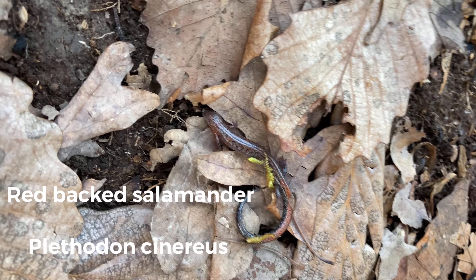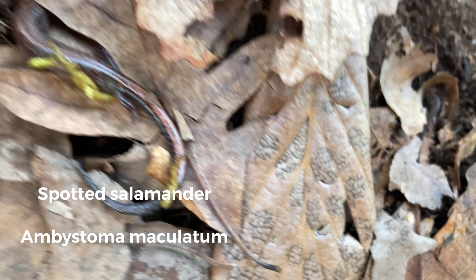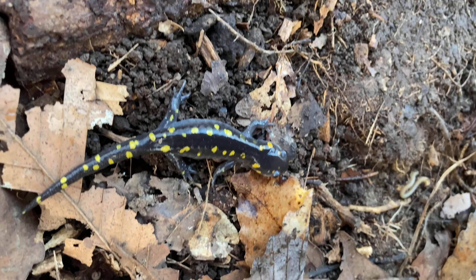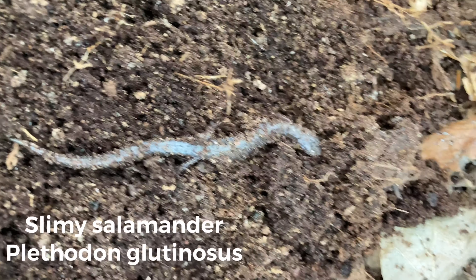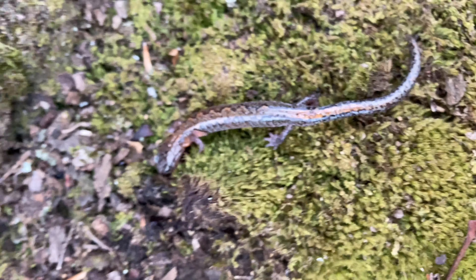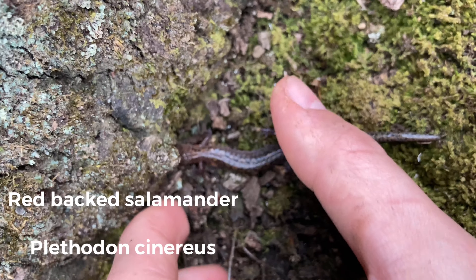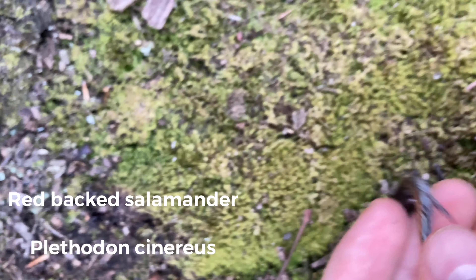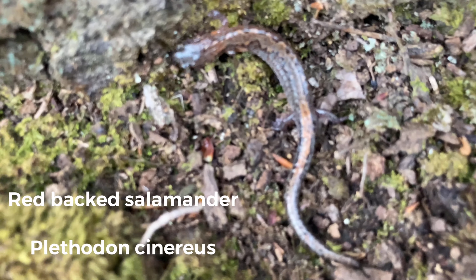The next find of today is this little redback salamander and a little juvenile spotted salamander — makes two more salamanders of the day. Here's another salamander; looks like another redback but this one's colors are a bit different. Here's another redback salamander my friend just found — pretty little guy, seeing a bunch of these guys today.